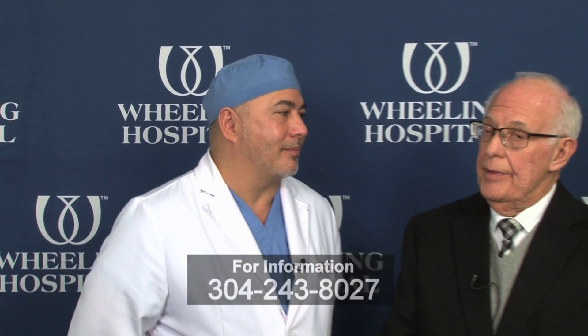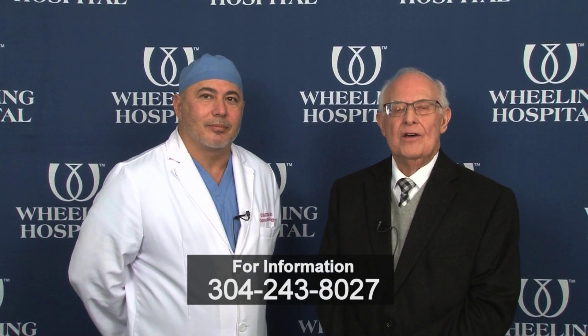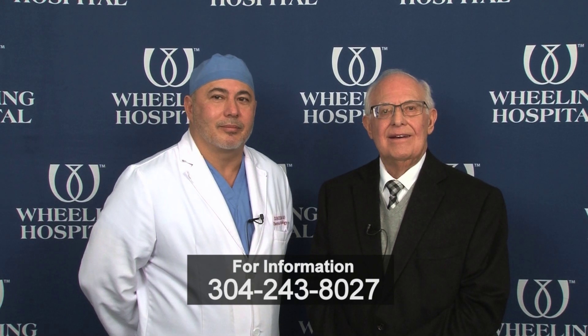And if you need more information about this type of surgery, all you have to do is call the number at the bottom of the screen. For Wheeling Hospital Today, I'm Steve Major.